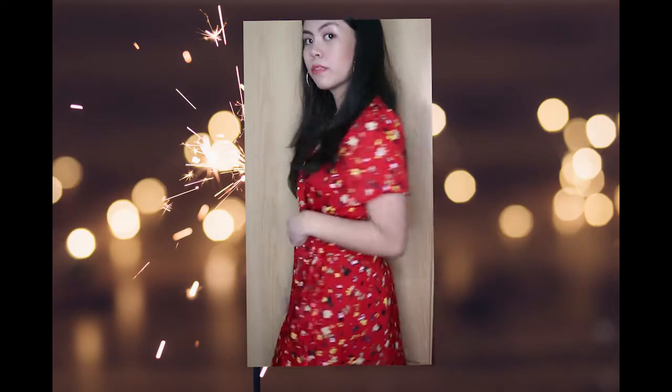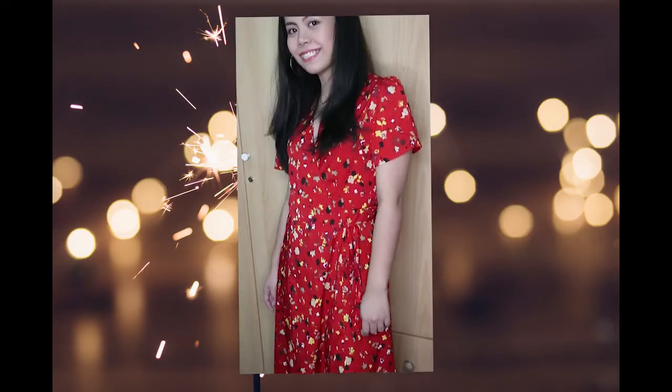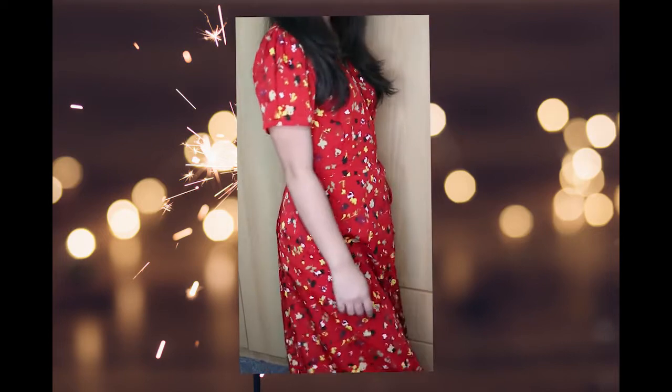So for this first outfit, this is my 'I forgot to wax my legs' dress. Plus this dress is not fitted, so I can eat a lot on New Year's Eve without worrying about breathing.